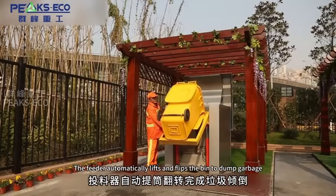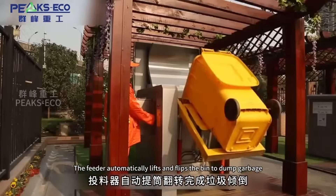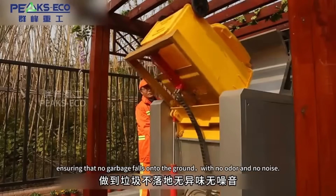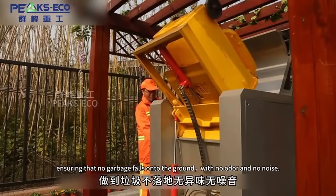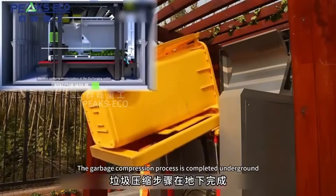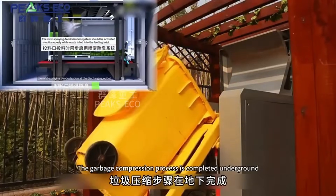The feeder automatically lifts and flips the bin to dump garbage, ensuring that no garbage falls onto the ground, with no odor and no noise. The garbage compression process is completed underground.